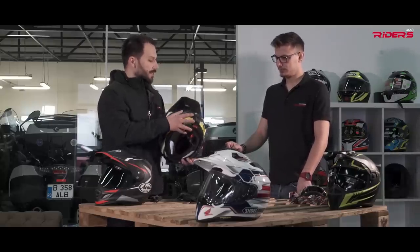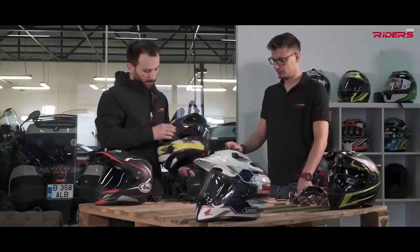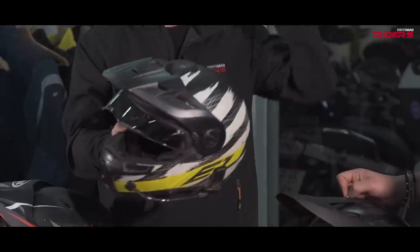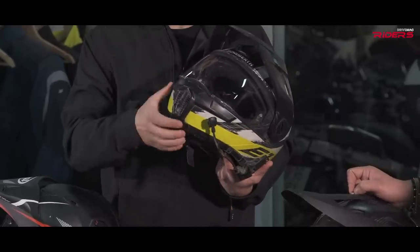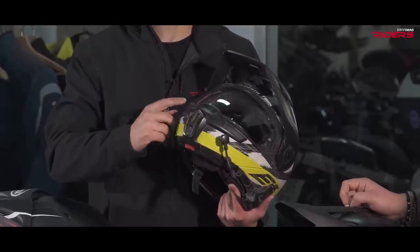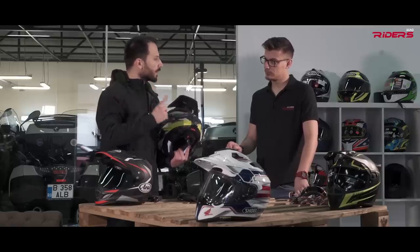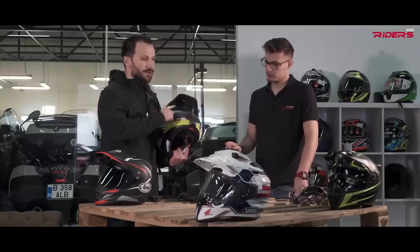I've had some issues with the visors — I don't like the quality on the Schubert helmets. This mechanism is broken, so if you try to ride with the visor open, it falls. The Pinlock quality isn't great either. I've changed about five or six visors on this Schubert, but I've used it for more than 100,000 kilometers.